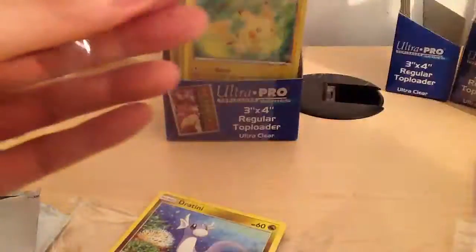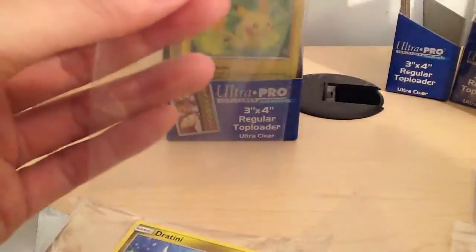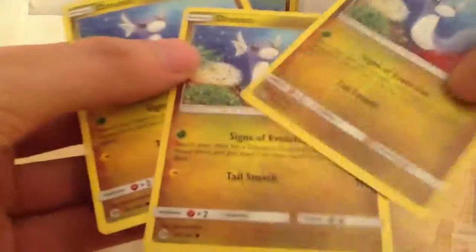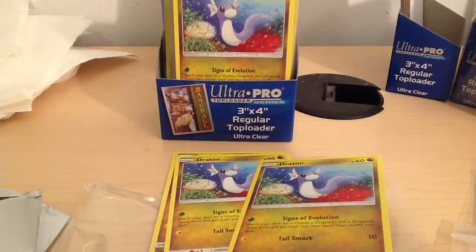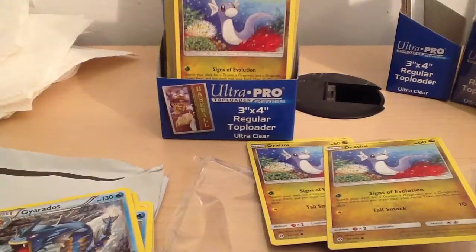A bunch of these cards I'm going to be giving away to my Pokemon buddies - this is why I got multiples. A regular Dratini - base Dratinis are awesome. And I think that's about it. Sorry about breaking this video into two parts. We'll see you next time - thanks for watching guys, drop a like and subscribe if you like my other videos, please have a look. Thanks!